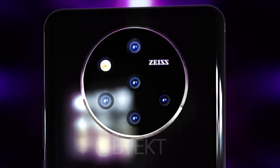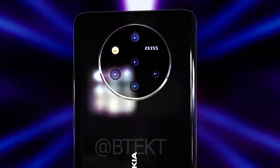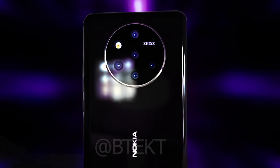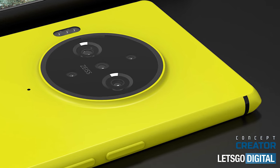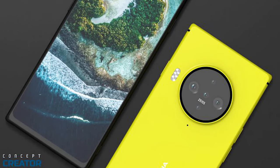A little while back we did our own concept renders of the follow-up to the Nokia 9 PureView. Admittedly, information was quite thin on the ground back then, but we recently have had a few more rumors about the elusive Nokia flagship, thanks to respected concept designers and leakers. If these renders and specs are accurate, then I think Nokia are on to a winner with this one.